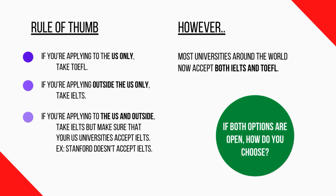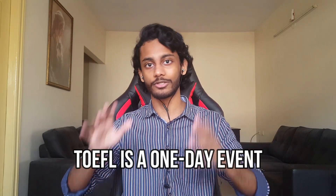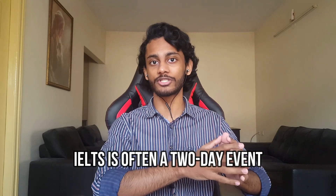If both options are open to you, then it's totally up to personal preference. Personally, I prefer the TOEFL — I took it and it was a really smooth experience. The TOEFL is simple: you go to the exam center, sit for about three hours, take the exam, and leave. With the IELTS, sometimes they split the test into two different days — two sections one day and two more another day. So if you're working or studying full-time and can't take two full days off, the TOEFL's single-sitting format is more convenient.